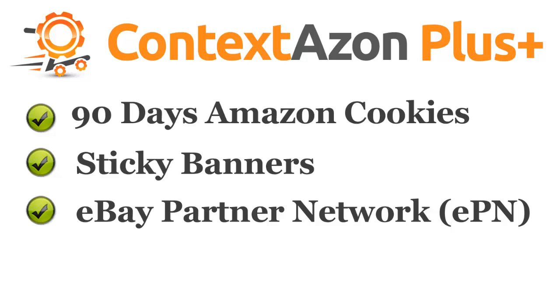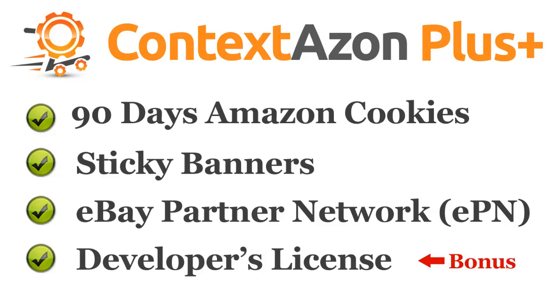Also, if you upgrade to ContextAzon Plus, I will include the developer's license for free. So you could include the plugin in your client's sites or sites you flip. This plugin alone will probably sell websites for you.